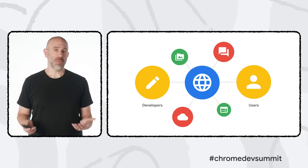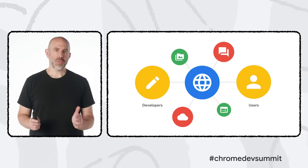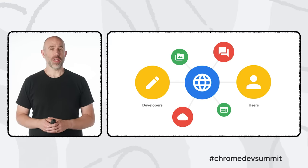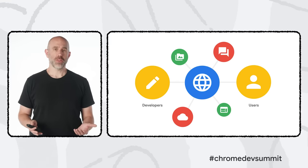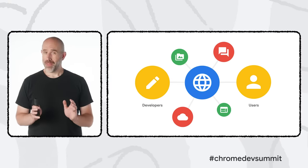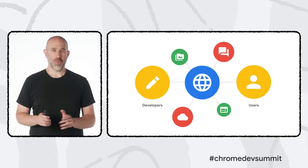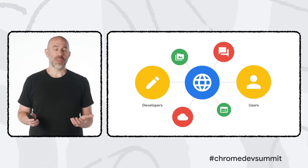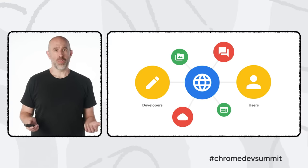As we at Google help evolve the web, we strive for transparency and openness in all that we do, collaborating closely with developers, users, and the rest of the ecosystem. This theme of web evolution is the central one for this video, and we're going to highlight a number of examples that represent the web's continual progress.